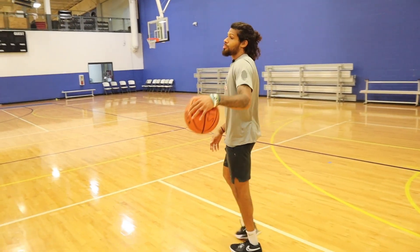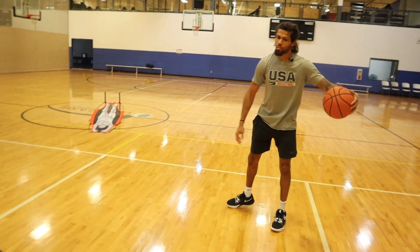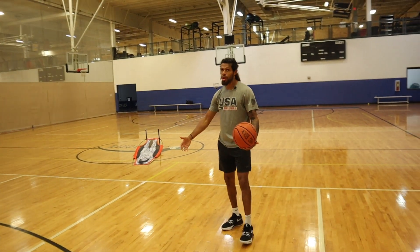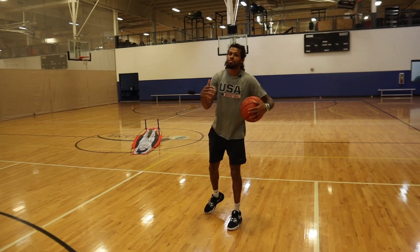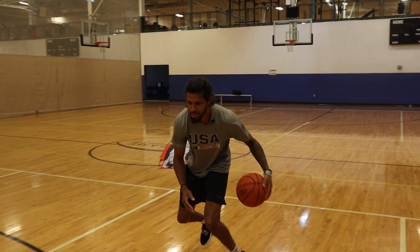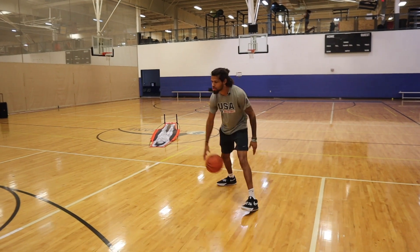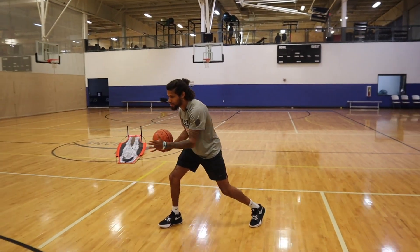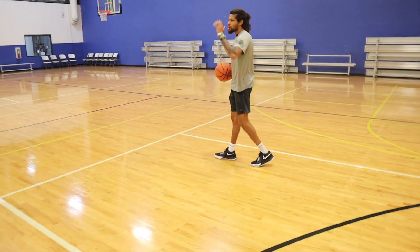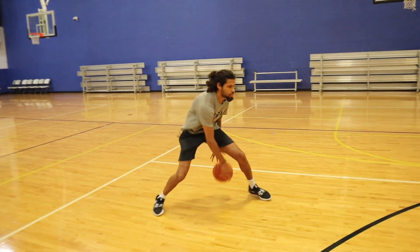Next we're going to work on a step back off the between-the-legs into one dribble. Being taller, crossovers don't really work for Victor — they're out front and quicker smaller defenders are going to pick it — and behind-the-backs usually raise his body. So a lot of the moves he plays out of are between-the-legs, back throughs, and step-ins. We're going to do two setup dribbles, flip our feet to sell the drive, go between our legs, then take one dribble and step back.